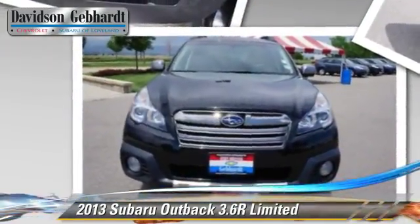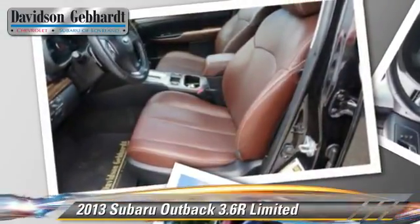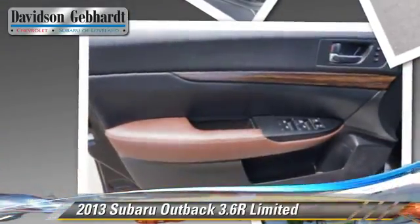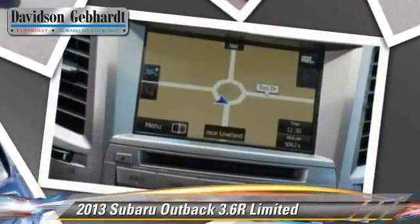This Subaru features privacy glass, alloy wheels, and all-wheel drive. Safety features include fog lights, front and rear side airbags, and four-wheel ABS.